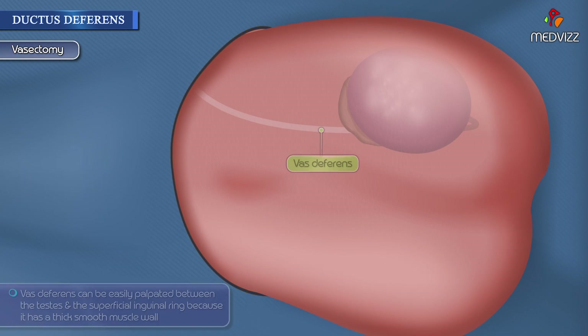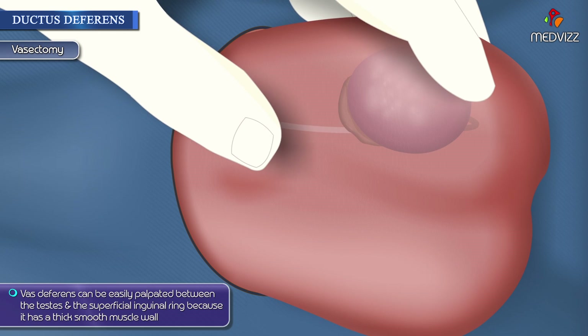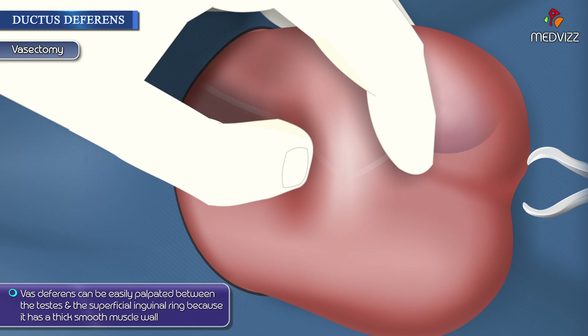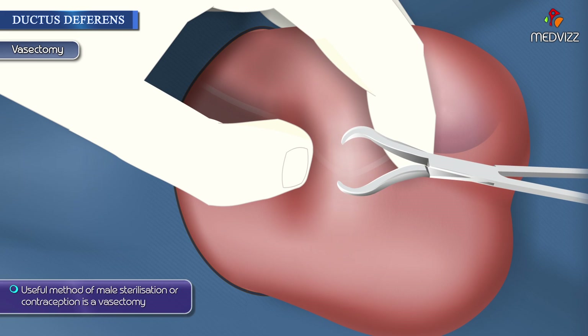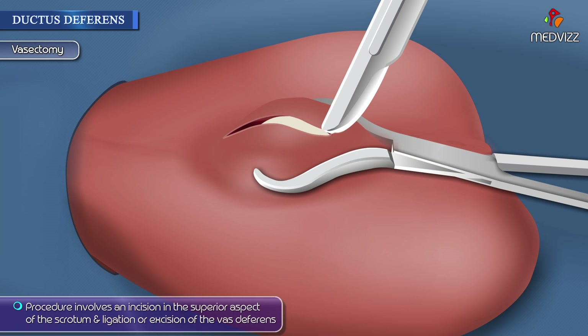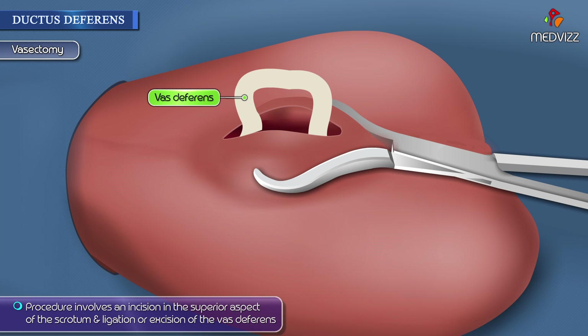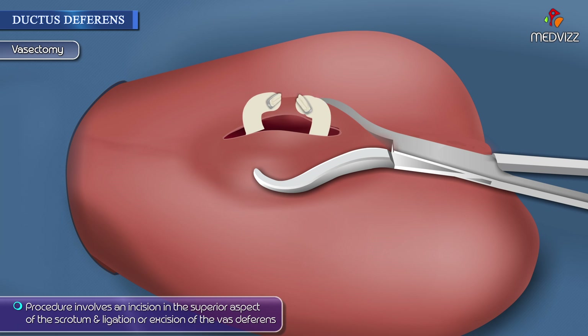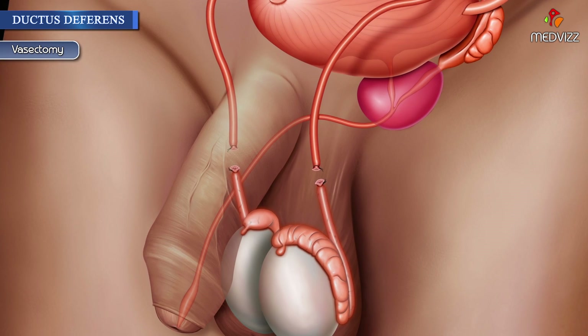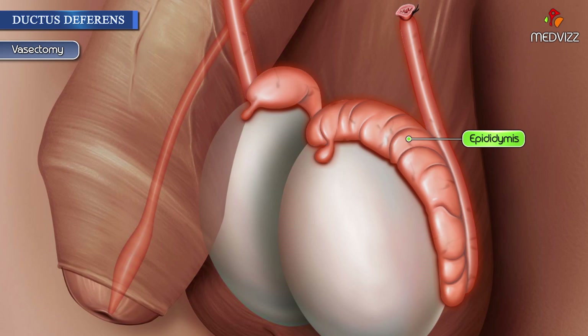Vasectomy: The vas deferens can be easily palpated between the testes and the superficial inguinal ring because it has a thick smooth muscle wall. A useful method of male sterilization or contraception is a vasectomy. The procedure involves an incision in the superior aspect of the scrotum and ligation or excision of the vas deferens. This prevents transportation of spermatozoa to the ejaculatory duct, resulting in the absence of spermatozoa in the ejaculate. The spermatozoa then degenerate in the epididymis and proximal portion of the vas or ductus deferens.